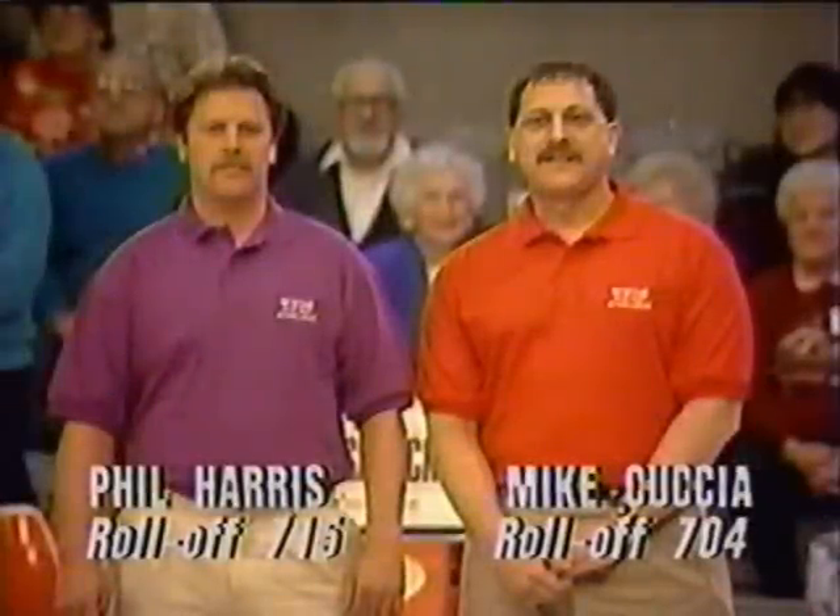Mike Kuscha comes in averaging 124, and Phil comes in averaging 119. Those are the four bowlers who will line it up here on Candlepin Skins this afternoon.